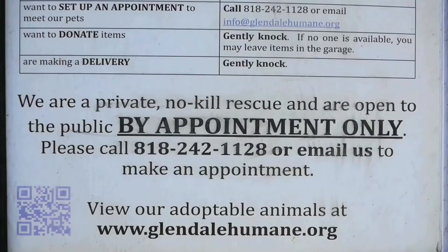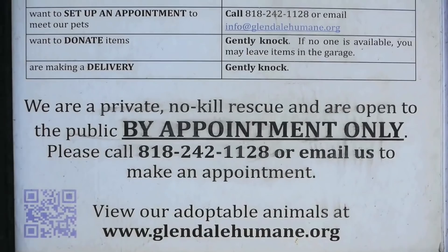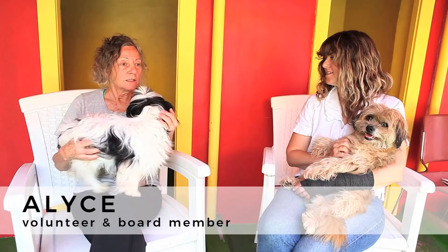This is where you drop off donations — this is actually the entrance. The garage door here: you have to make an appointment if you want to meet an animal, but if you want to donate, this door is generally open Monday through Friday. You can drop stuff off here — you can see there are towels and all kinds of supplies.